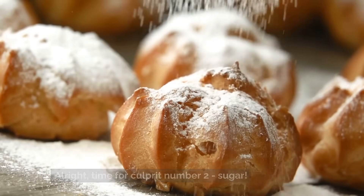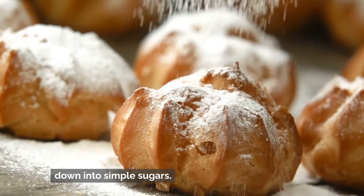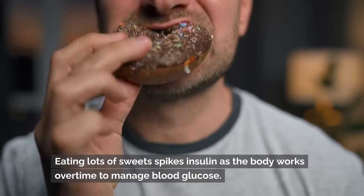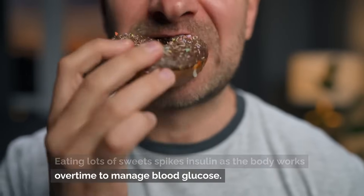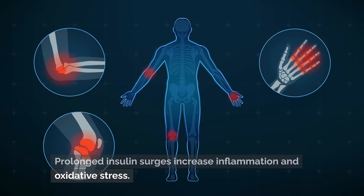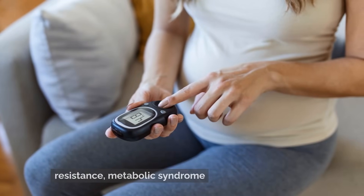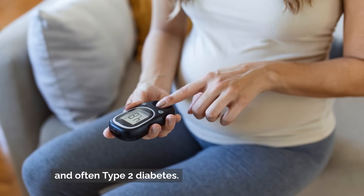Time for culprit number two: sugar — table sugar as well as carbs that break down into simple sugars. Eating lots of sweets spikes insulin as the body works overtime to manage blood glucose. Prolonged insulin surges increase inflammation and oxidative stress. Over years, the damage cascades into insulin resistance, metabolic syndrome, and often type 2 diabetes.